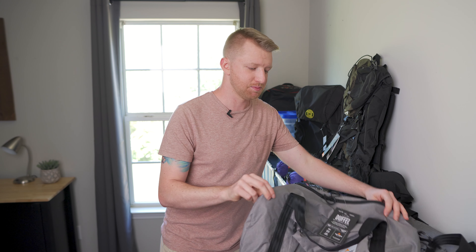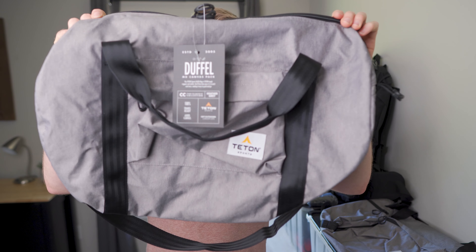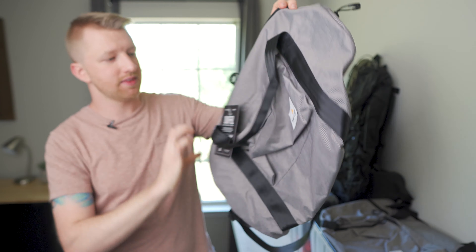Next, from Teton Sports, we have two of their medium duffel bags. If you're like me, one thing that I like to do on almost every backpacking trip is I take an extra change of clothes, I throw those into a duffel bag, and then I leave that in the car, so that when I get back from the trip — if I'm muddy or soaking wet or whatever — I have a fresh pair of clothes sitting at the car waiting on me. So we're going to be giving away two of those duffel bags, that'll be another two winners there.